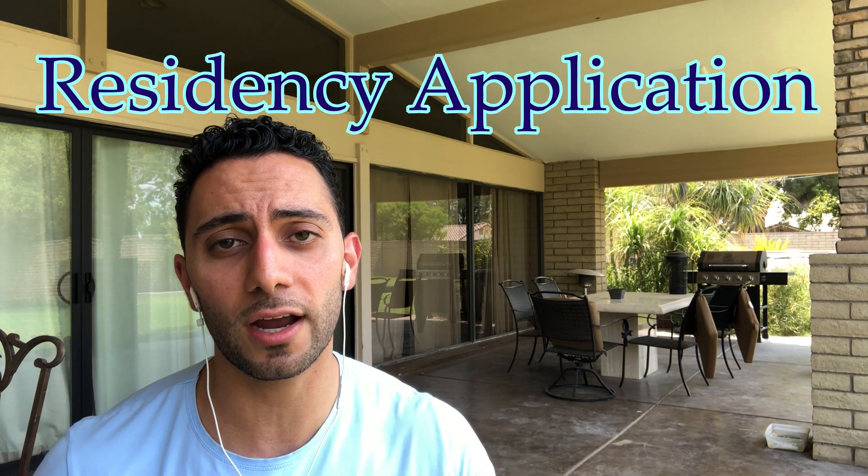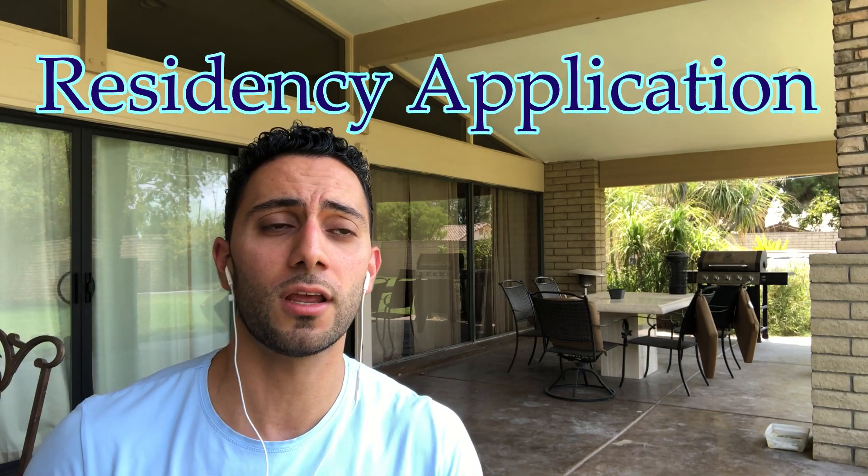Hey guys, Dr. Maida here. In this video, I'm going to be going over the application process for residency for all you fourth-year medical students who are applying to residency programs right now. The application mainly consists of your hobbies, your activities, your step one scores, your letters of recommendation, your personal statement, and a lot of other miscellaneous things.